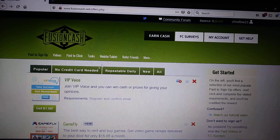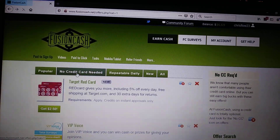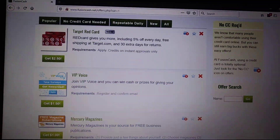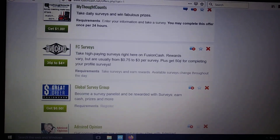I'm on the Earn Cash section. You'll see here they have offers. What I like to do is filter by no credit card needed. I click on those and find out which offers I like to do, because they're all free — no credit card needed. Just find out which ones are available for you and scroll down.